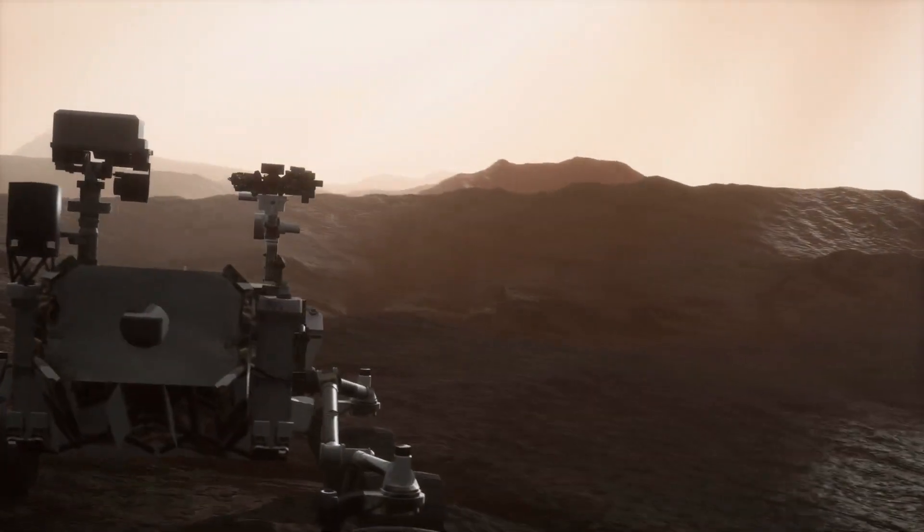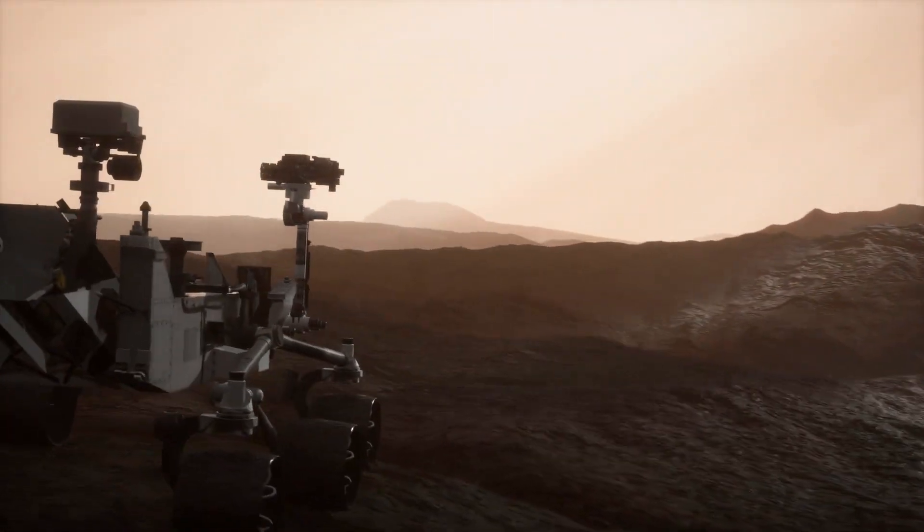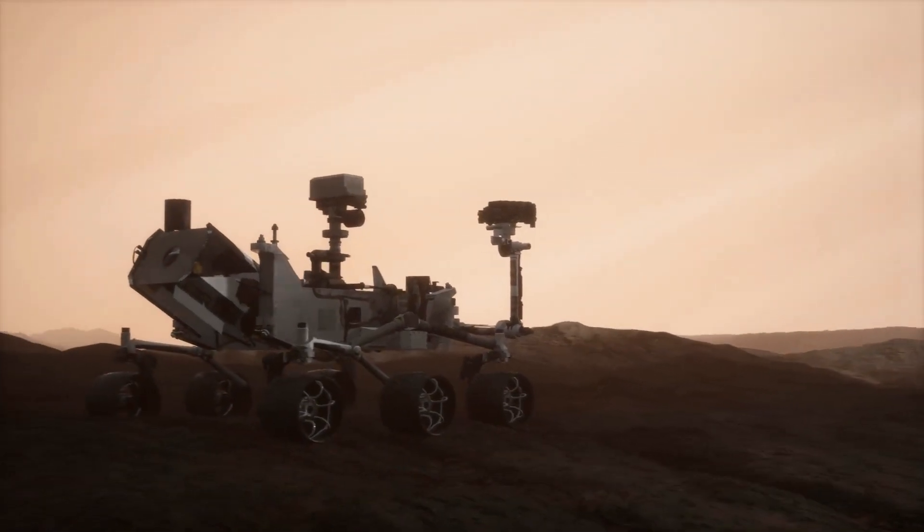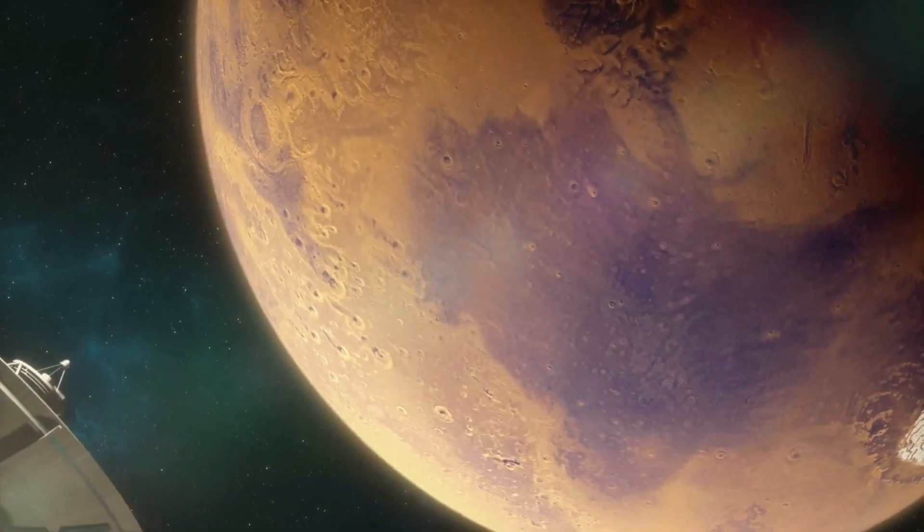They've discovered evidence of ancient rivers and lakes, found organic molecules, and even detected methane in Mars' atmosphere — all crucial clues in the search for life on the Red Planet.